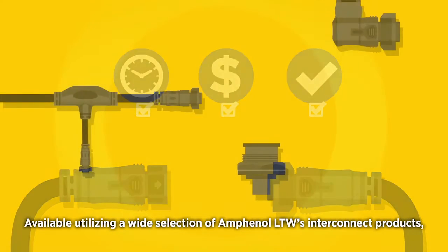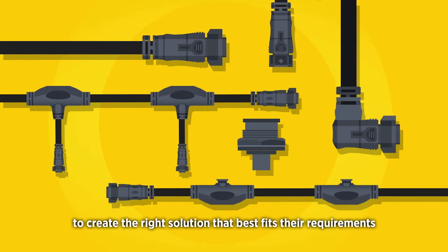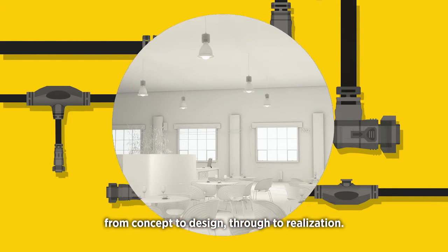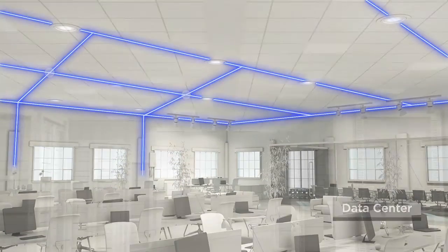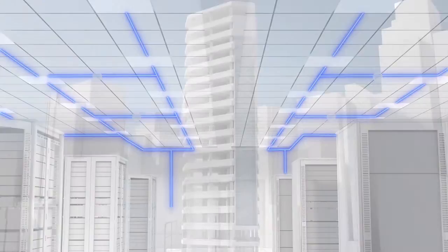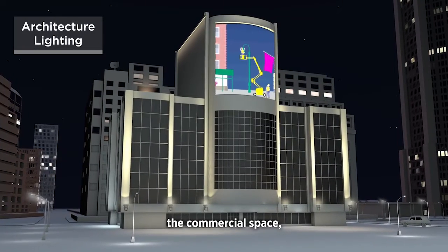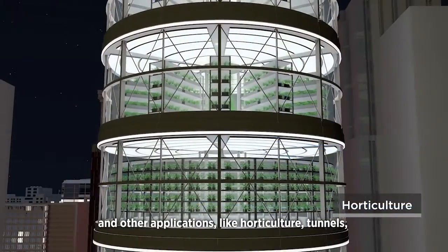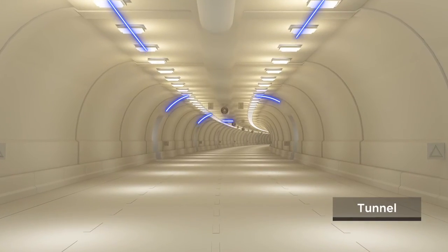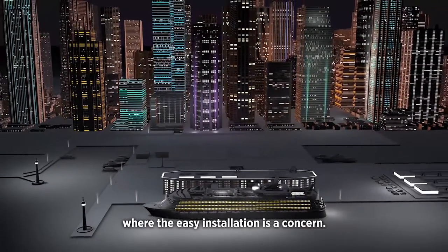Available utilizing a wide selection of Amphenol LTW's interconnect products, IPCS provides architects and designers with the freedom to create the right solution that best fits their requirements — from concept to design through to realization — such as office space, public space, commercial space, and other applications like horticulture, tunnels, and cruise ships, where easy installation is a concern.